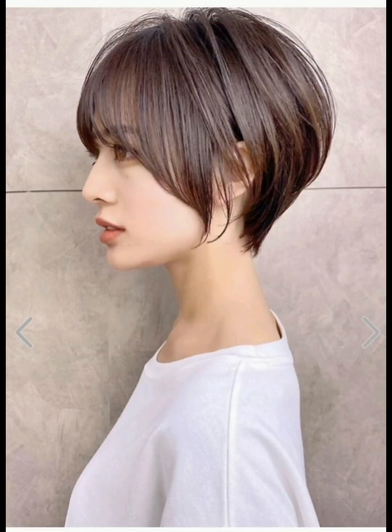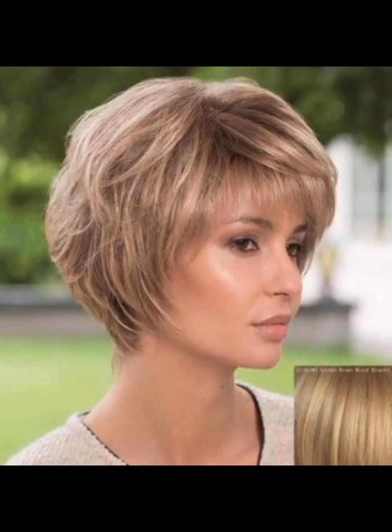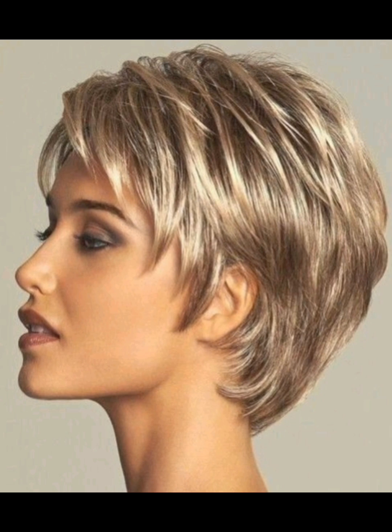Choosing a beautiful haircut for a woman involves considering various factors such as face shape, hair texture, lifestyle, and personal style preferences. Please subscribe to this channel and press the bell icon so you get all the latest videos. You can get ideas for classic bob, long layers, pixie cut, blunt cut with bangs, shaggy layers, messy waves, and lob or long bob.